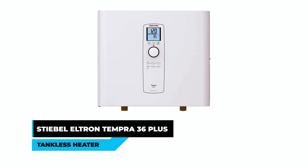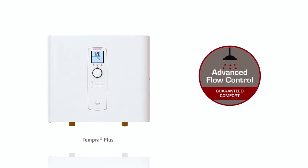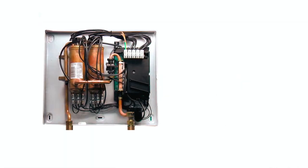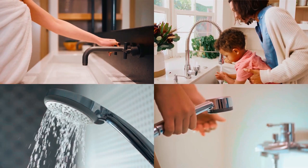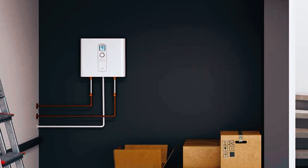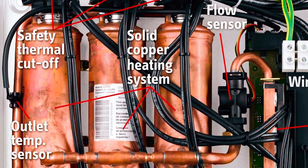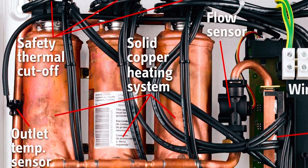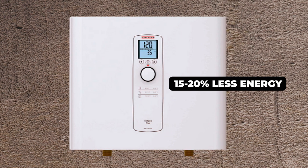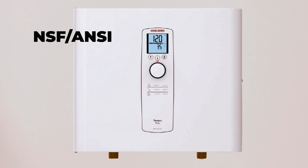Stiebel Eltron Tempra 36 Plus Tankless Water Heater. The Stiebel Eltron Tempra 36 Plus offers a continuous and unlimited supply of hot water with its exclusive advanced flow control technology. This German patented technology ensures that water temperature is automatically maintained for constant comfort, reducing flow slightly if hot water demand exceeds capacity so that hot showers will never be interrupted. The tankless water heater features a space-saving and vent-free design with quiet operation and a copper sheath heating element housed in a copper cylinder for maximum efficiency and durability. Compared to conventional electric tank water heaters, the Tempra 36 Plus will typically use 15% to 20% less energy, saving on energy bills. It is also tested and certified against NSF/ANSI 372 for lead-free compliance.